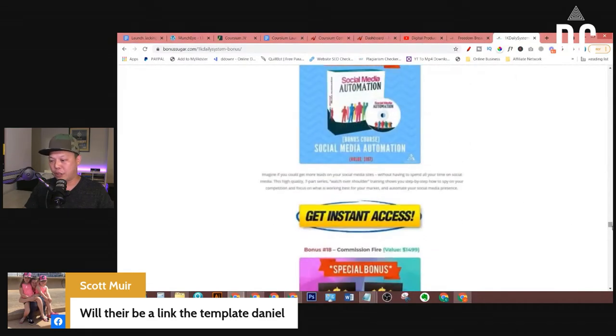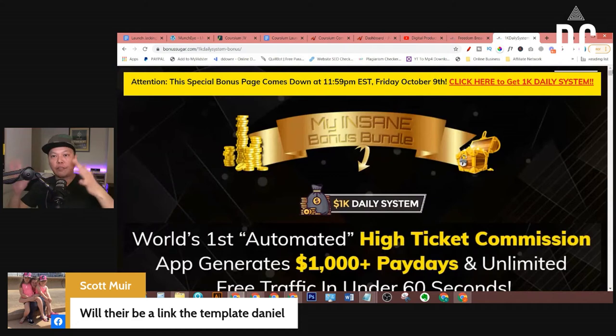The next step is to create your bonus page. If you are a Freedom Breakthrough member, or thinking about joining Freedom Breakthrough 2.0 — launching August 15th — inside that training I have a module where I teach you step-by-step how to find your bonuses, how to design your bonus page, and how to create a page like this. That same launch jacking technique inside Freedom Breakthrough 2.0 — I also teach you how to take it to the next level.